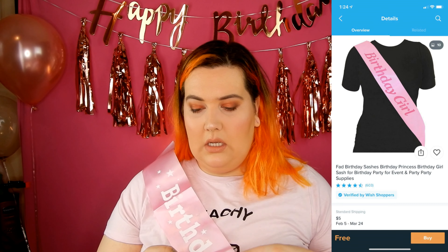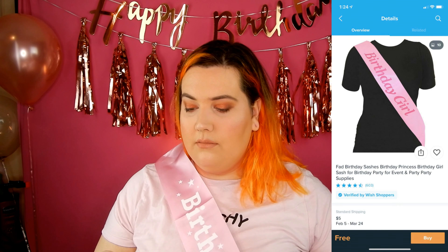I ordered a bunch of birthday stuff, so let's start from the top. I have this birthday girl banner sash. This was $1.90 Canadian. It's obviously not the best quality ever — it's kind of itchy — but if you're looking for a birthday girl banner sash, it's not terrible.